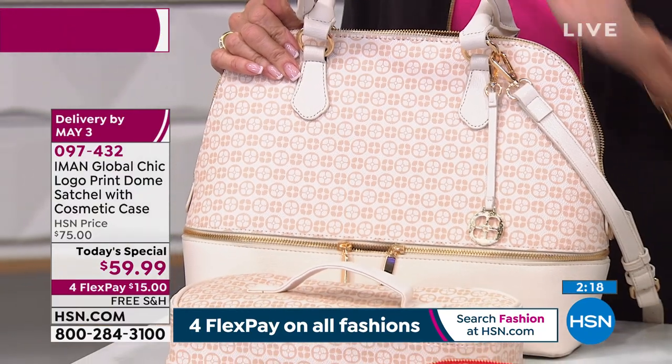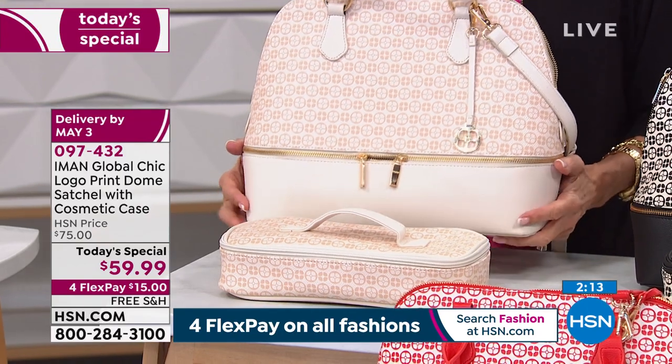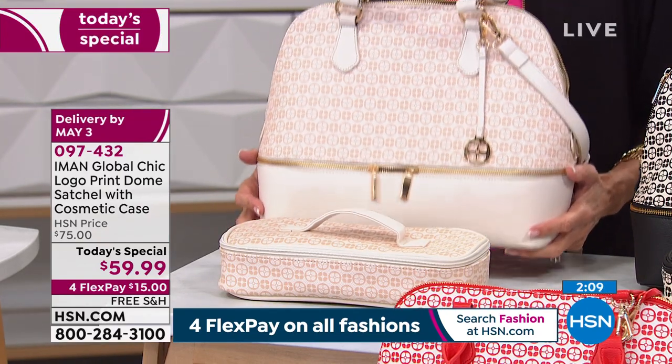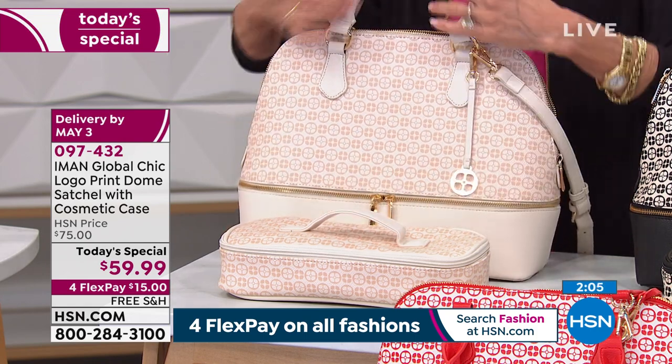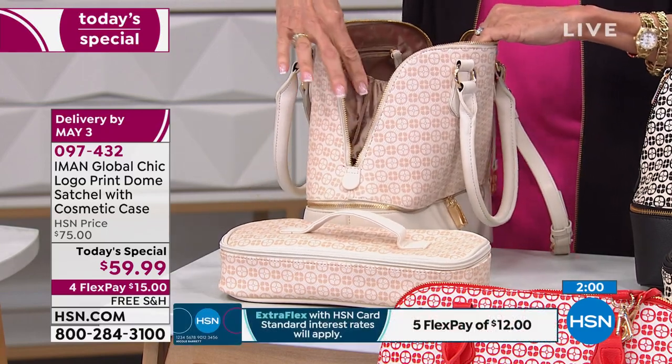We're loving the Four Flex. This is our last day of our Obsessed with Style weekend, so all the Four Flex goes away after this, which means five payments on your HSN card. Inside the bag, I love that Iman put this extra gusset higher up.